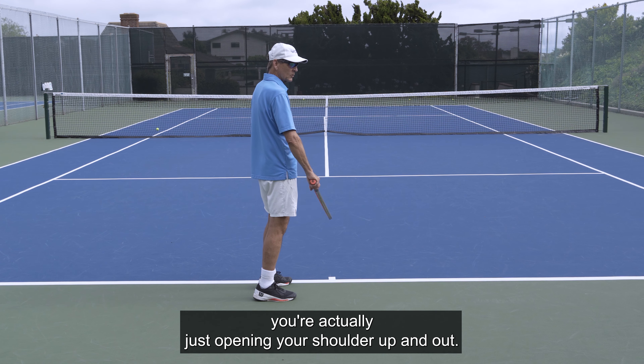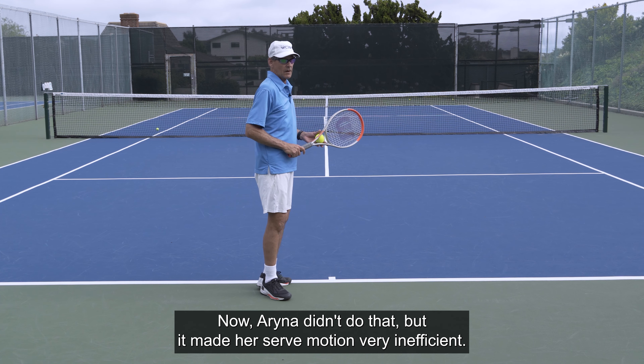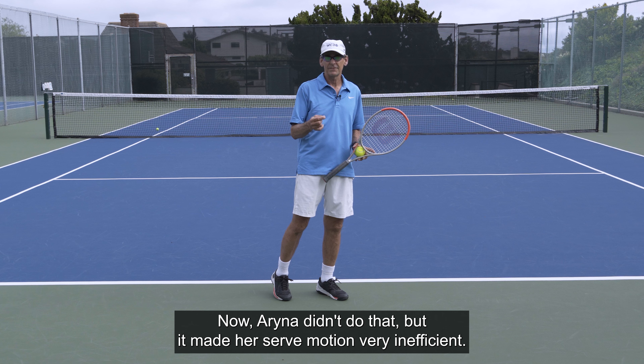When you roll it back like this and get in this position, you're actually just opening your shoulder up and out, and it makes it very easy to get into a waiter's tray position. Aryna didn't do that, but it made her serve motion very inefficient.